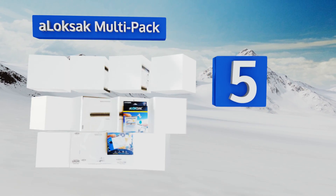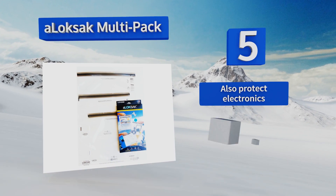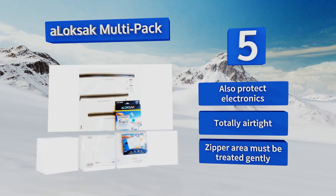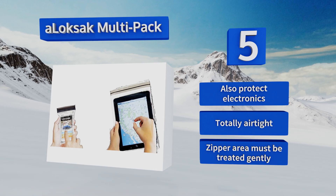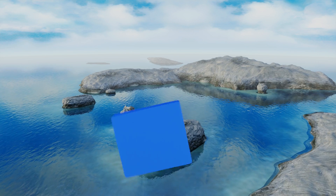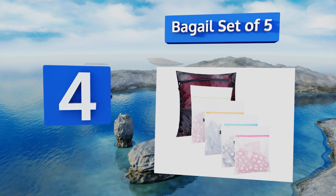Halfway up our list at number five, for those going camping, boating, kayaking, or hiking, this LOKSAK multi-pack could be highly useful in keeping undergarments dry or in separating your wet bathing suit from your clean items. You get three zip-closure bags in each pack. They also protect electronics and are totally airtight, but the zipper area must be treated gently.